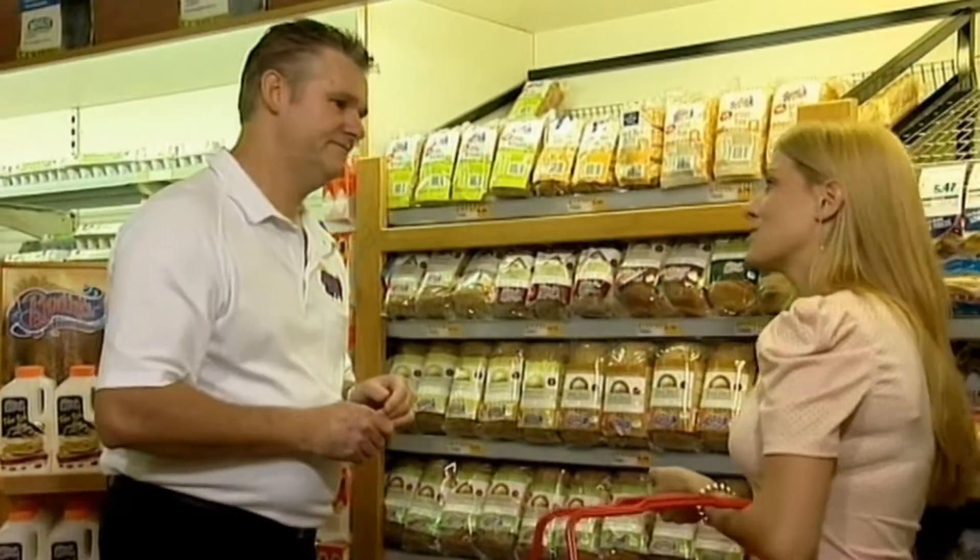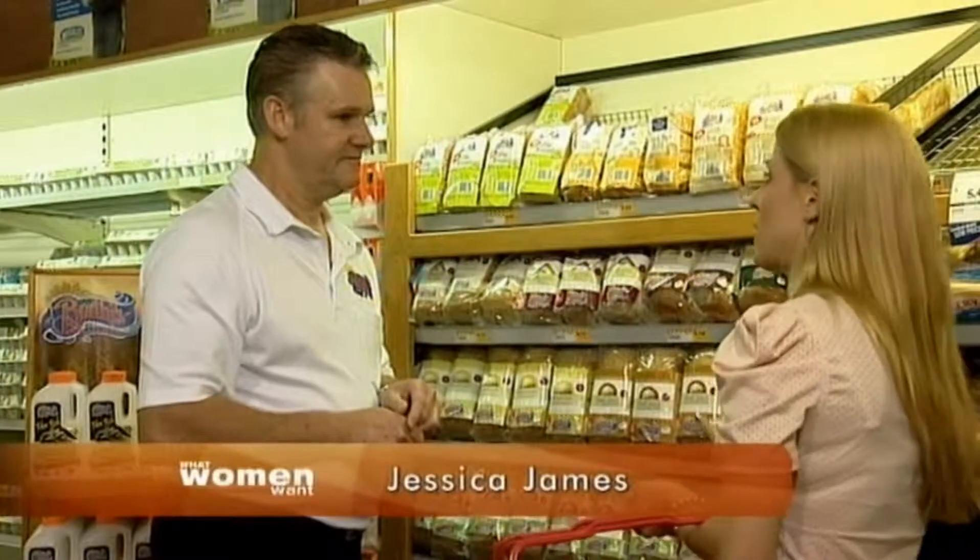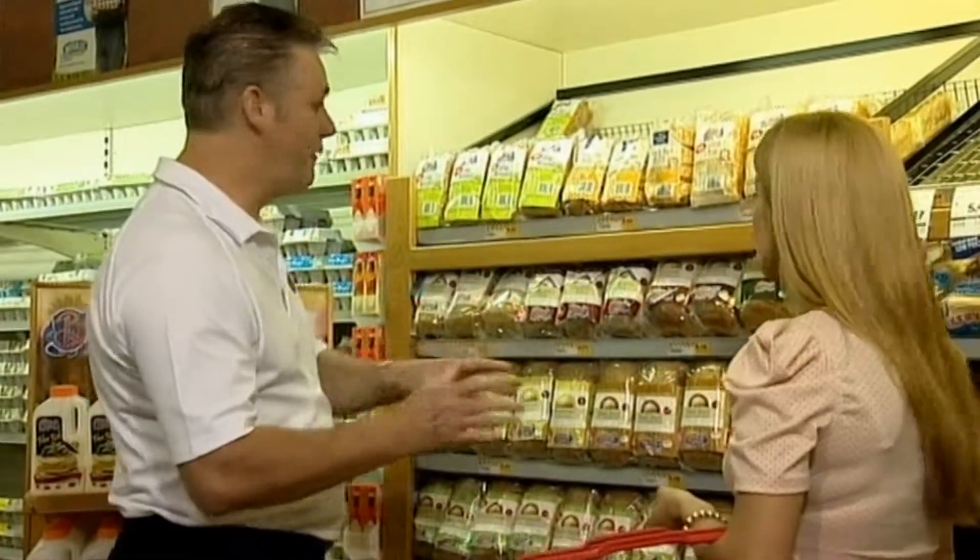Hi, you look like you need some advice. I really do. All I'm looking for is a bread that tastes great and has no preservatives or additives. Fantastic. Well, here at Bodie's we make a great range of those breads.